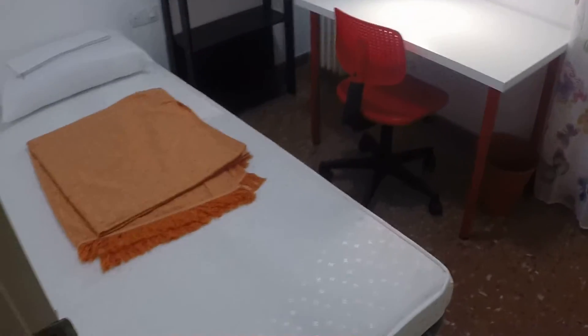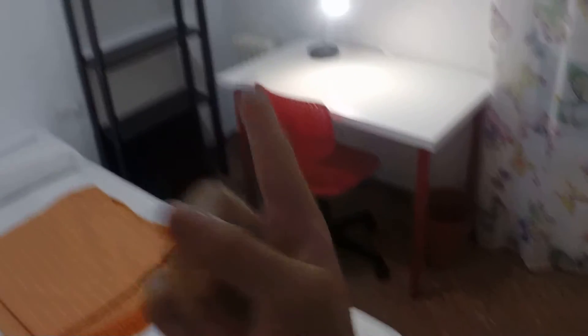Bedroom number four is pretty similar. We have a single bed, desk, shelving, heating units, same window to the patio. And here is a built-in wardrobe. There will be more space here as well.